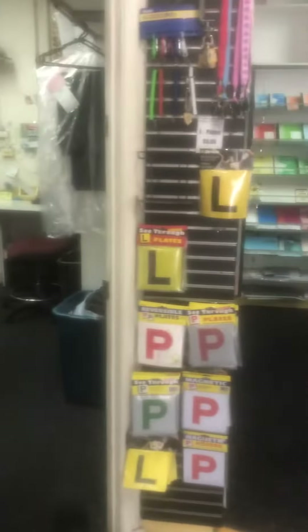We've got some gifts around the back. Then we come and do a drinks fridge, some dry cleaning and things out the back. Then we come around the corner and we're in stationery.